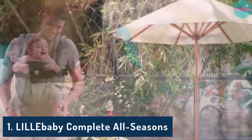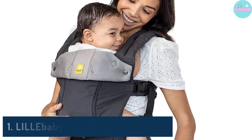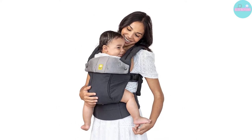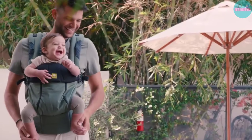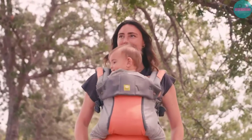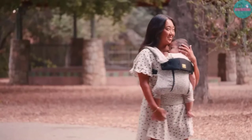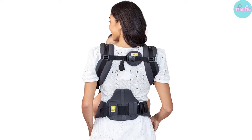The Lillibaby is the best baby carrier of the year with tons of features, good looks, and high versatility. As the name would suggest, the Complete Series is the most versatile, with 6 carry positions, a wide weight range that includes infants down to 7 pounds, and big kids up to 45 pounds.